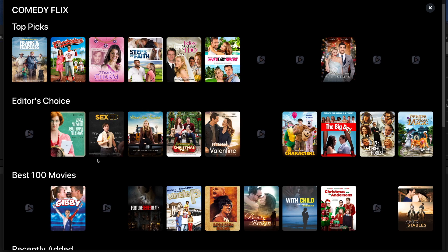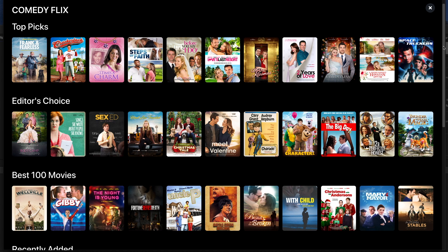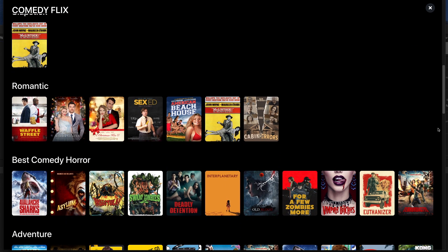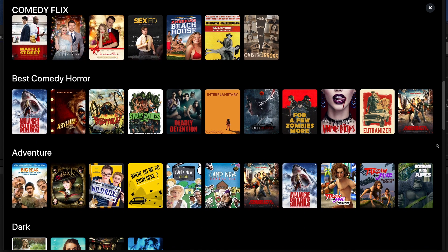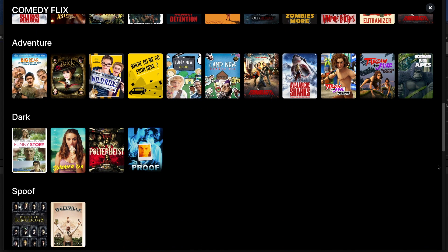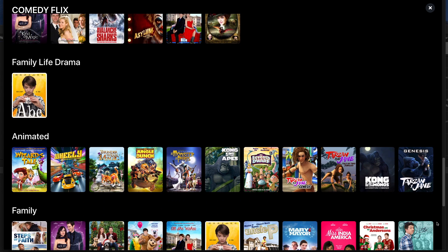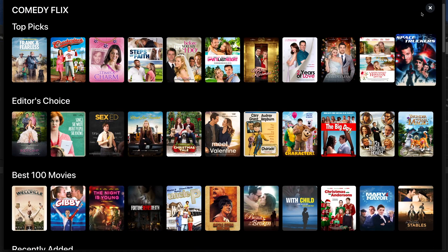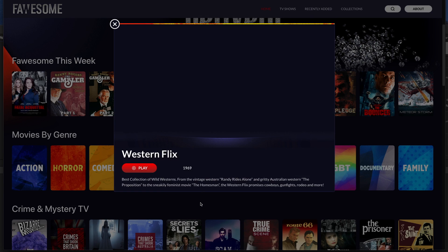There are a couple of things FawesomeTV could improve. First, there's no way of creating a favourites list — the only playlist you get is the recently watched category, so if you want to watch a video later you must play it first to add it there. But overall if you're looking for a lot of free and legal on-demand content for your Fire Stick, definitely give FawesomeTV a try. There are hundreds of movies and TV shows to binge watch, and you can install it directly from the Amazon store — no need to sideload the app — and it can be ready for streaming in just a couple of minutes.